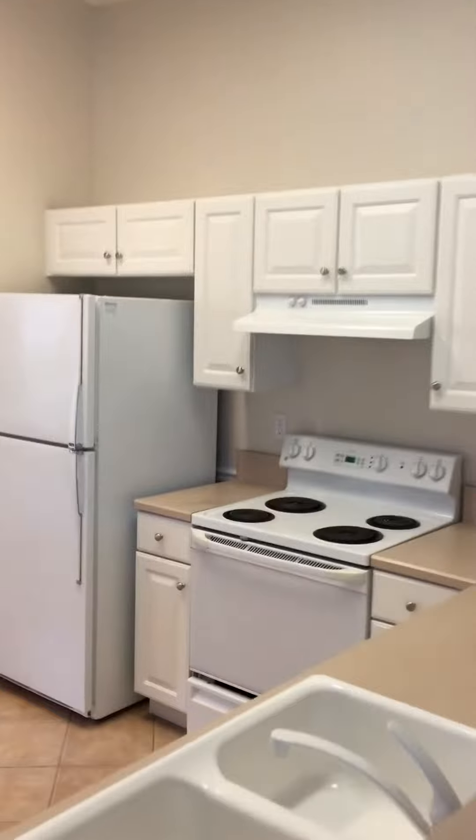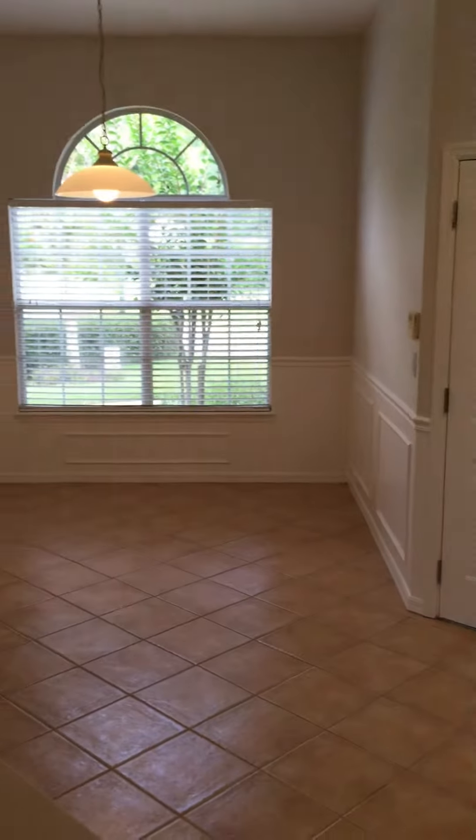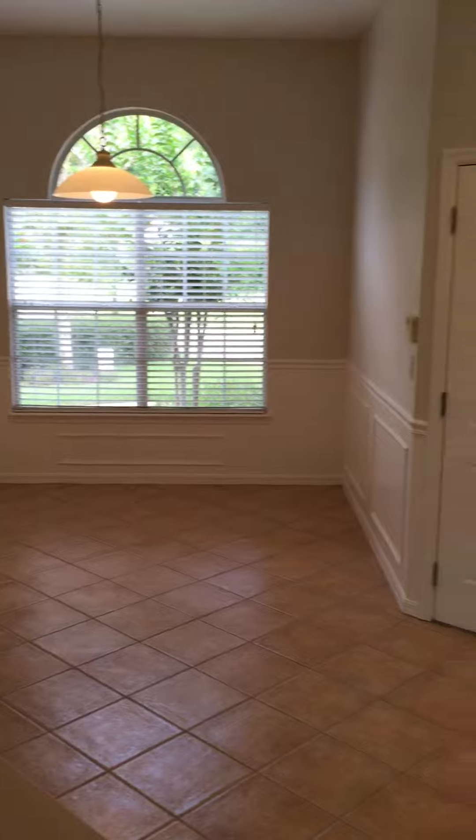Great sized kitchen, which is an eat-in kitchen. All tile floors have been recently cleaned and sealed.